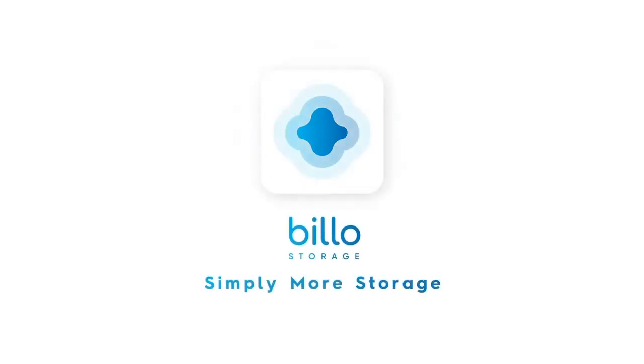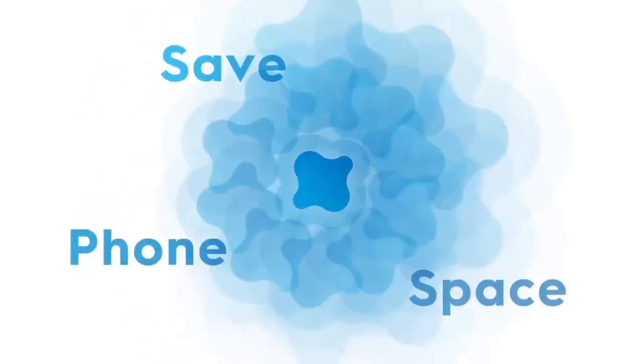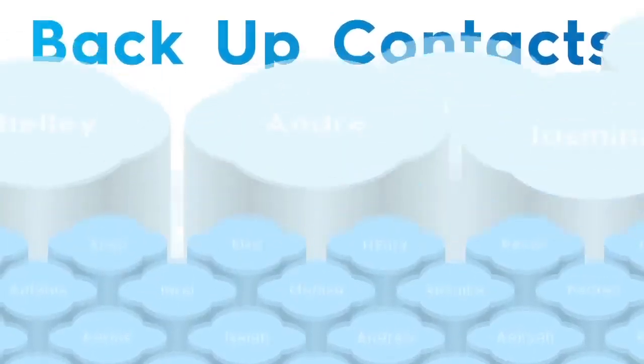Introducing Billo. Simply more storage. Free up space with a single tap. Find what you're looking for with built-in smart search abilities. Never lose a number again with automatic contact backups.